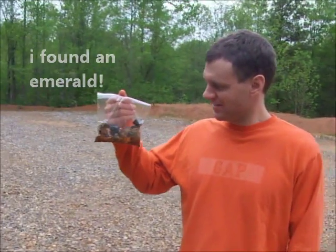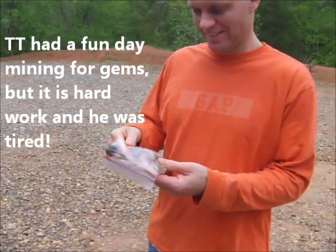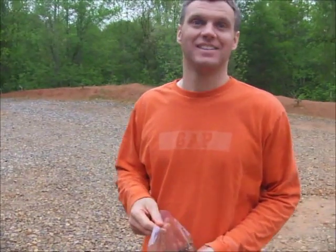Okay, so we're finished with our gem mining experience, and here is our birthday boy with his find. We dug and dug and dug and found some amazing gems. Now all that's left to do is go home and clean them up and make something beautiful. Happy birthday!